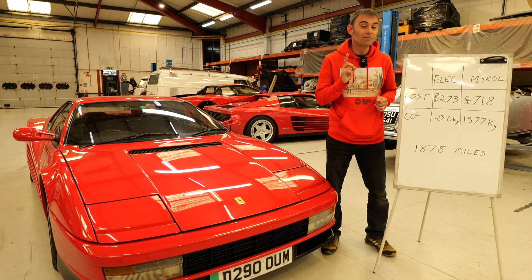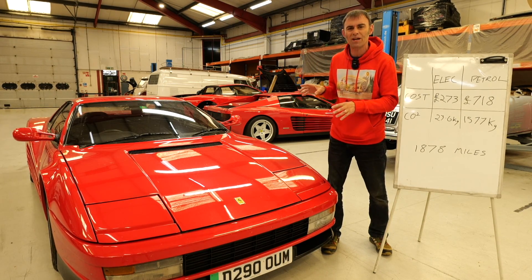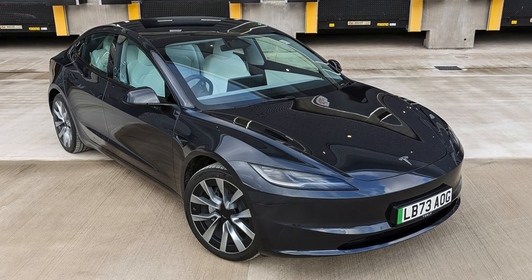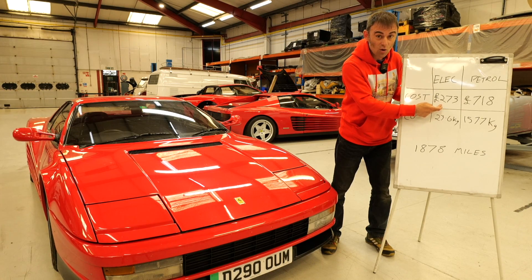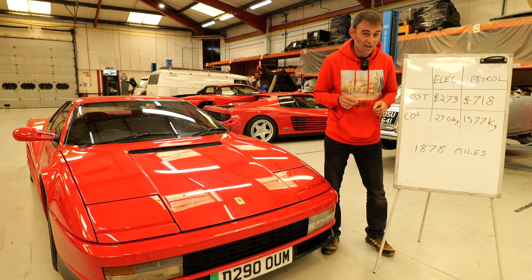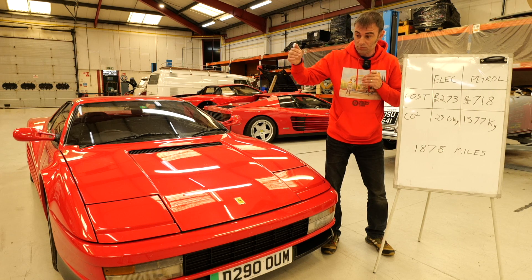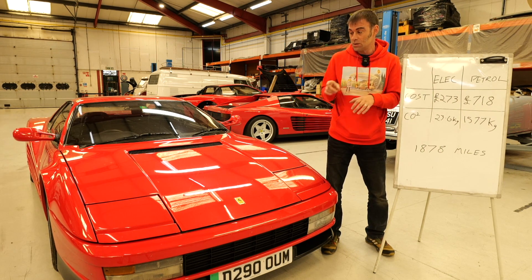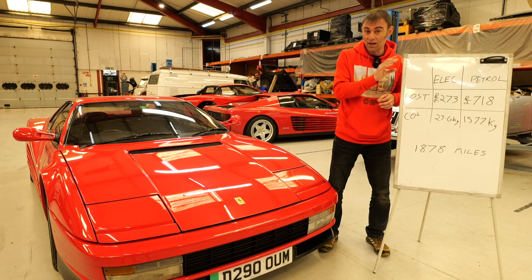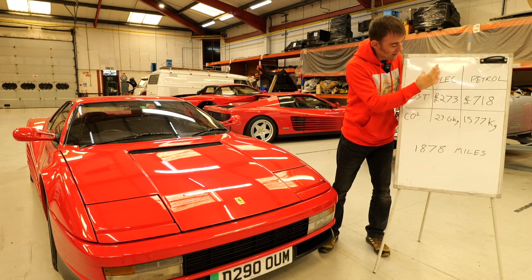One thing worth noting is we did this journey in classic cars converted to electric - they're not the most aerodynamic things on the planet. If we did that journey in a modern EV like my wife's Tesla Model 3, the cost of the electricity would have been less. So £273 in a Testarossa would have been quite a bit less in a modern EV, which is much more aerodynamic and fuel efficient. It also has a longer range so we'd have stopped less, and charged up faster too since OEM cars charge faster. These figures are for a fairly inefficient electric vehicle because it's a classic car - do that in a modern EV and the numbers would be even better.